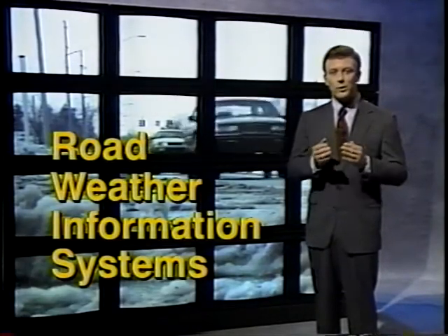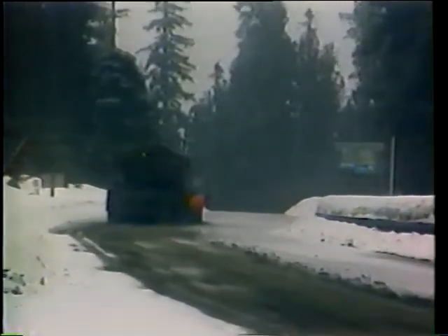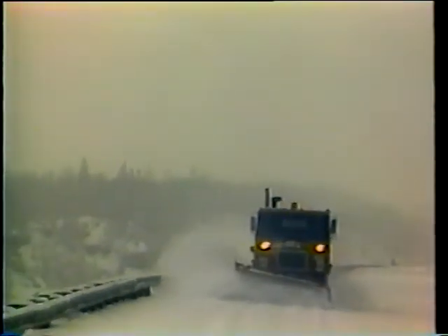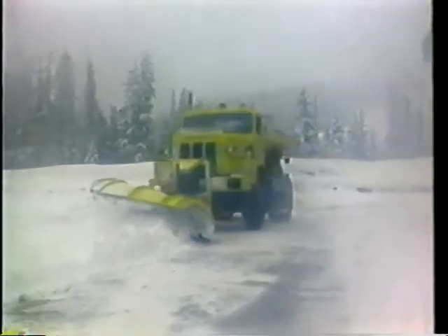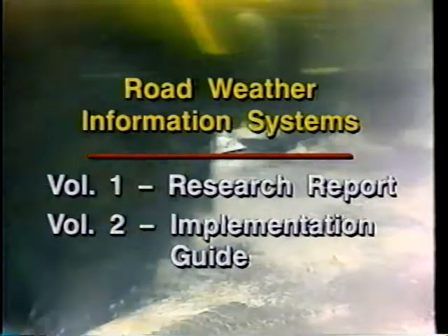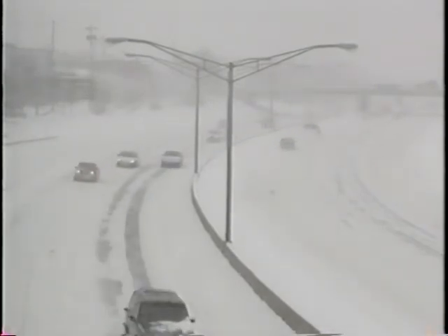Better weather prediction and monitoring will put your crews precisely where you need them, saving time and money. SHRP researchers investigated what's called a Road Weather Information System, or RWIS. An RWIS provides a dramatically improved ability to predict specific pavement and local weather conditions, and you can monitor conditions in real time as they change. SHRP researchers have prepared a two-volume report describing these developments. They show that with a road weather information system, snow and ice maintenance managers can improve their allocation of labor, equipment, and materials.